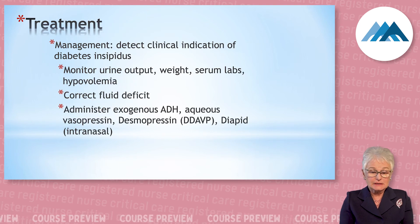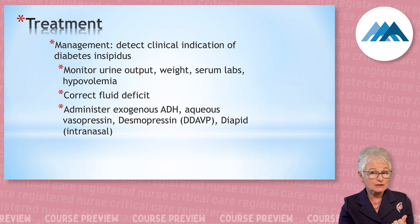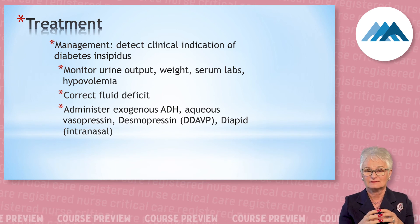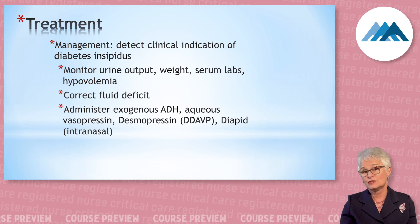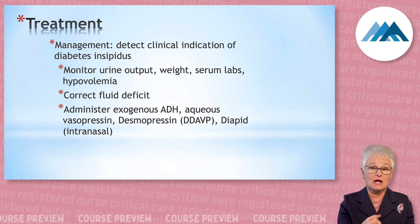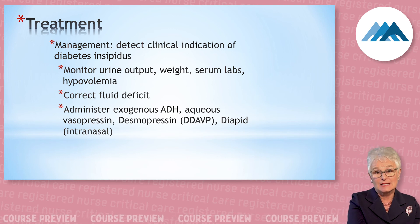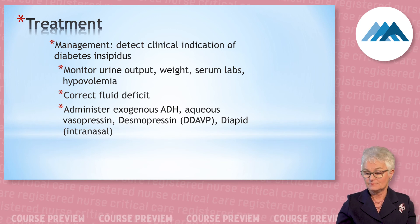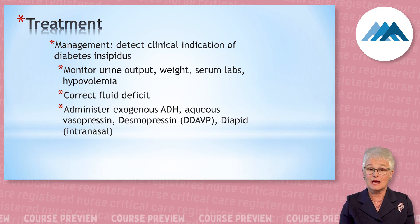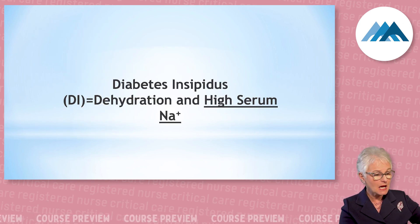The management of DI is straightforward. First, identify it. We have to give back some fluid, but we also need to replace what the patient is deficient in — antidiuretic hormone, which is the same molecule as vasopressin. So we give this patient vasopressin — IV, subcutaneous, or intranasally. We can fix the volume, but we must replace the ADH. The one thing to remember to answer any question about diabetes insipidus: DI equals dehydrated with high serum sodium.